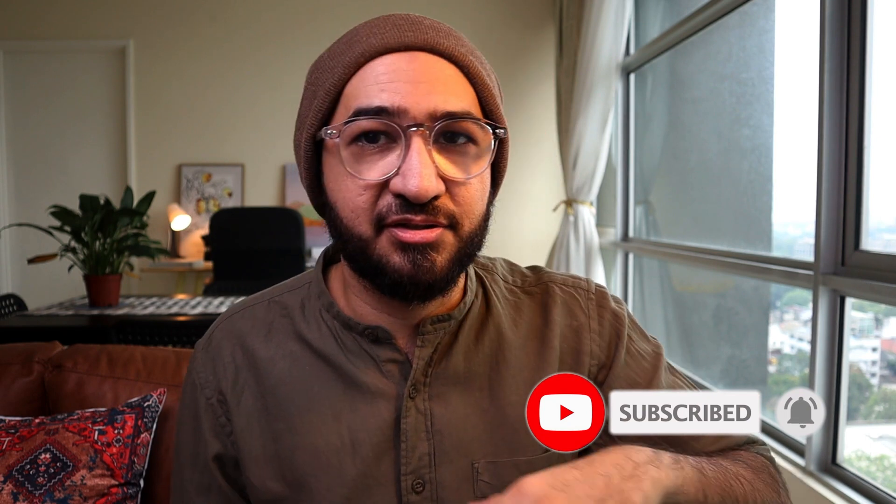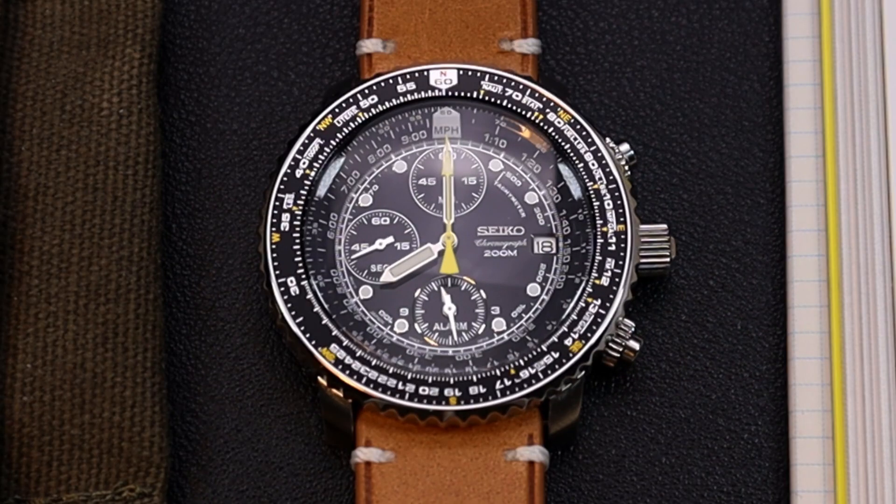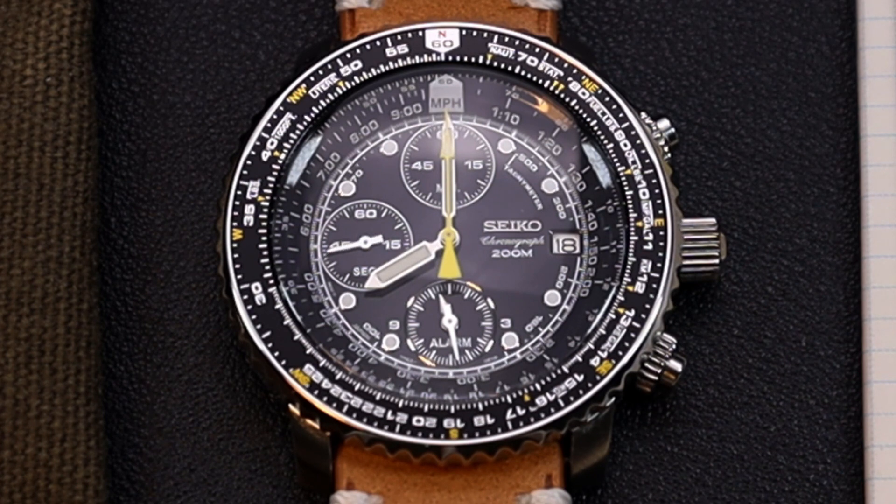I know it's 2022 and the watch has been out for more than 20 years, and there are just hundreds of videos out there talking about this, but I have to share my opinion. This was not a watch that I thought I would love. I watched DGV raving about the Flight Master a few years ago and it didn't do anything for me. I just found it to be this obnoxious giant piece with all this information that makes the watch unreadable.